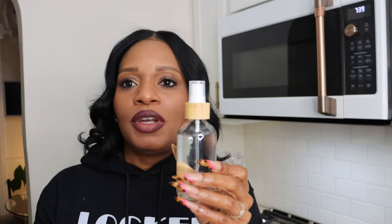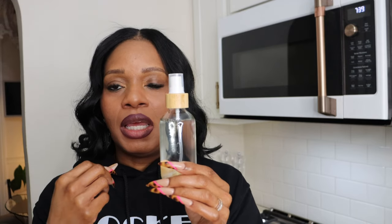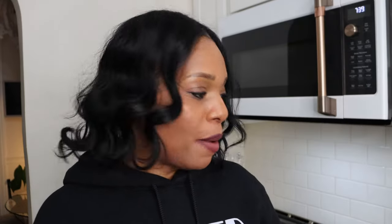To me, this just elevates your kitchen — it just makes things look more crisp, pristine, clean, neat, and put together. I think this was $7.99 and I will link it. So what's inside that bottle?